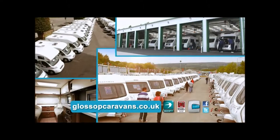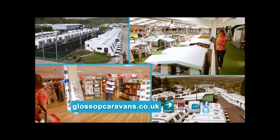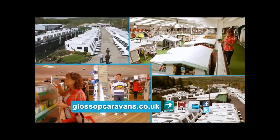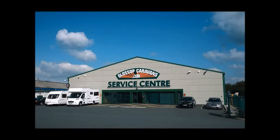Glossop Caravans offer a wide selection of new and used motorhomes. As a family-run business since 1976, we strive to offer you the best service we can. And with over 35 nationwide approved service centres, we're always here to help.